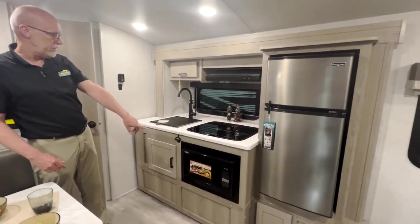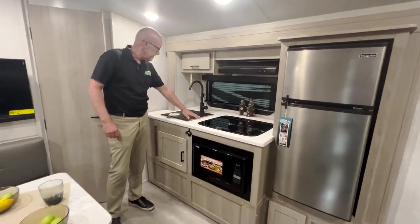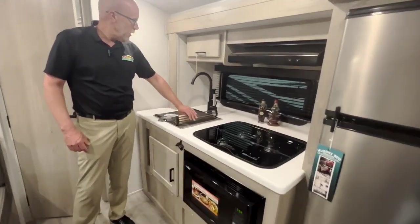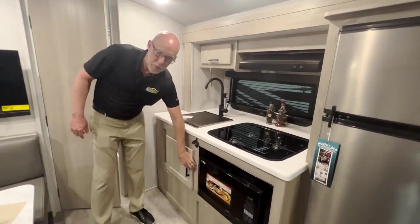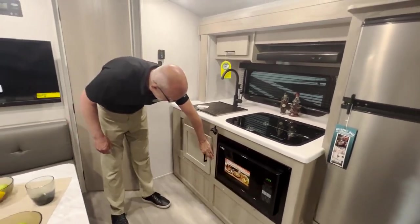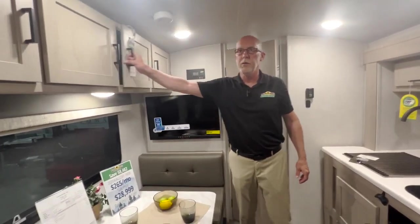And then obviously we've got a refrigerator, microwave, a three-burner stove, and a stainless steel sink up here. We've got all solid wood cabinets in the E-Pro Flagstaff, which are very, very nice. Lots of storage for this small unit up top here too.